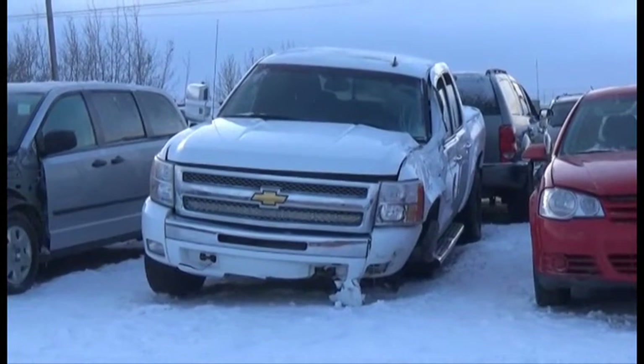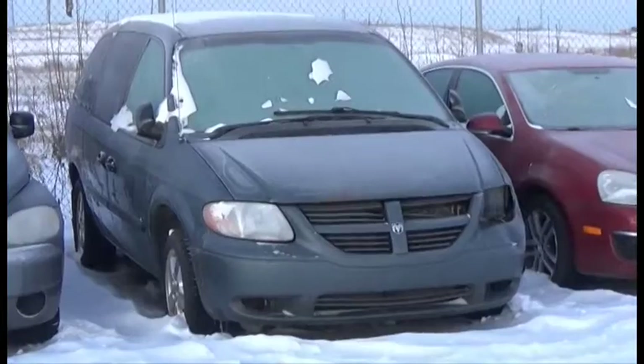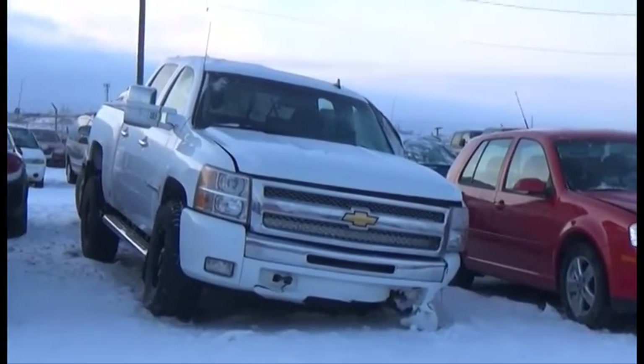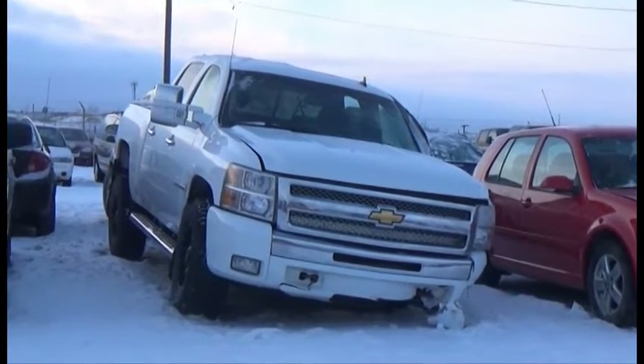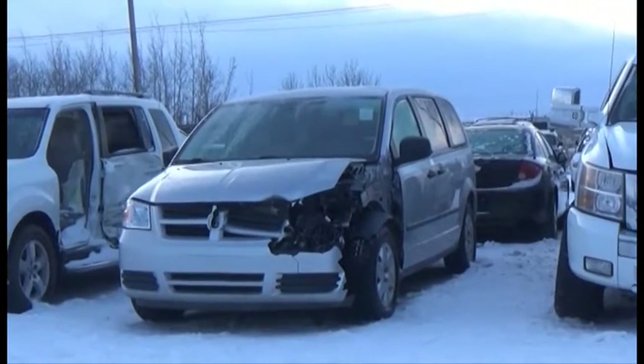Lot number 197 is the 2011 Chevy Silverado, Crew Cab, Short Box, V6, AOD, Loaded, Power Leather Heated Memory Seats, Power Sunroof, Backup Camera.